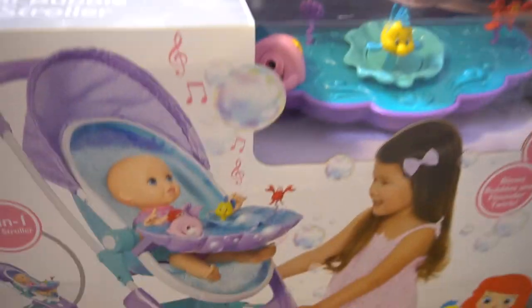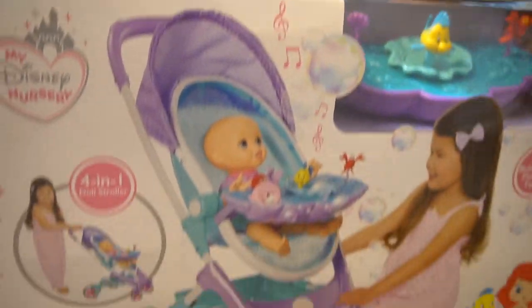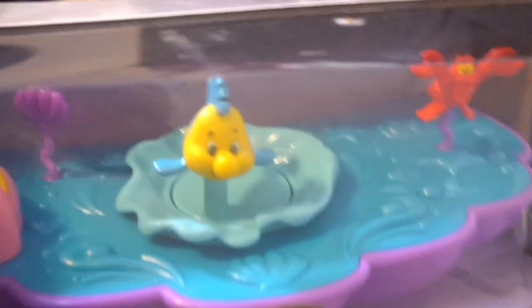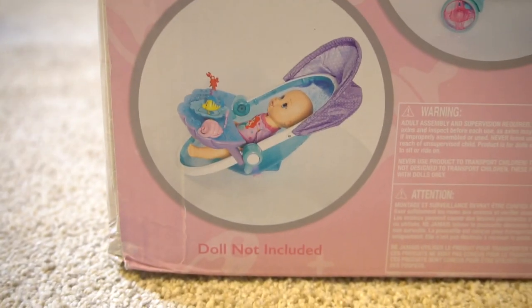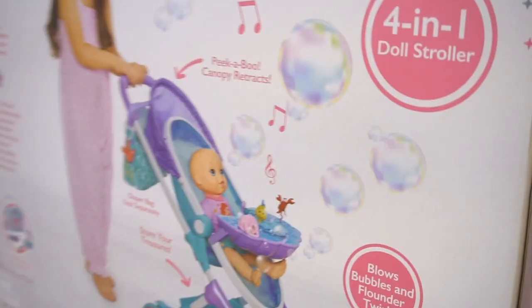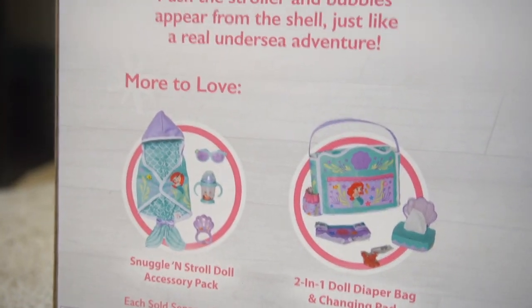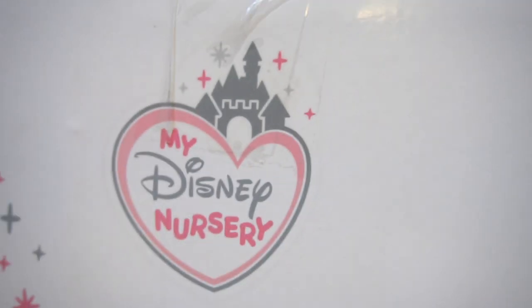Look at this right here. Whoa! A musical bubble doll stroller. And we could put this little baby Ariel inside. That's a four-in-one doll stroller. It's got Flounder on top — he blows bubbles. It sings. You can go from this to this to this and to this. Peek-a-boo canopy retracts. A diaper bag. And look at else — a Snuggles and Stroll doll accessory pack, also from Jack's Pacific. And this is from My Disney Nursery.